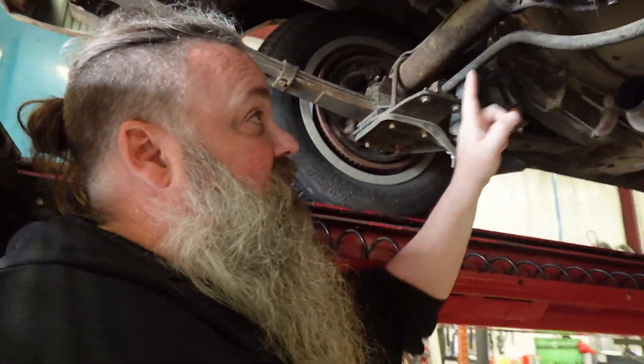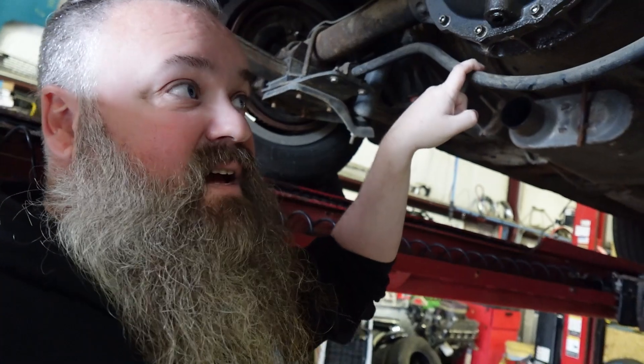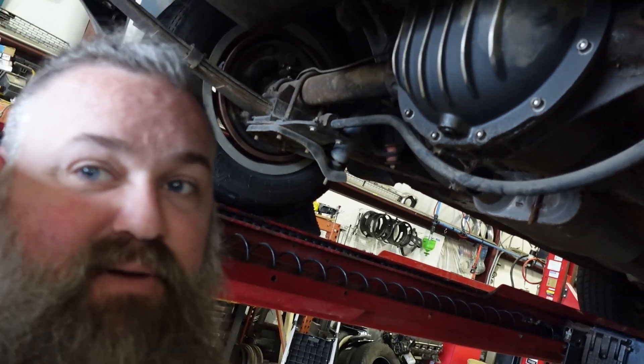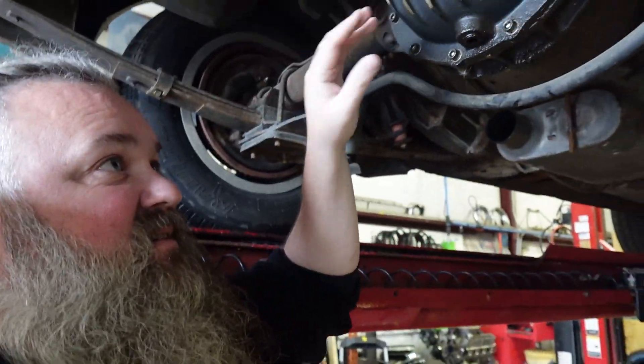It still has the AMC rear end, still has the factory sway bar — pretty neat and pretty rare back in these days — and it's a beefy rear sway bar. The factory diff is leaking just a tad bit. This is a unit we had taken out of another car because we wanted to swap to a POSI unit; the one that came with my car was an open rear diff. It's got a 2.87 gear, which works out really well with the 5-speed on the highway.